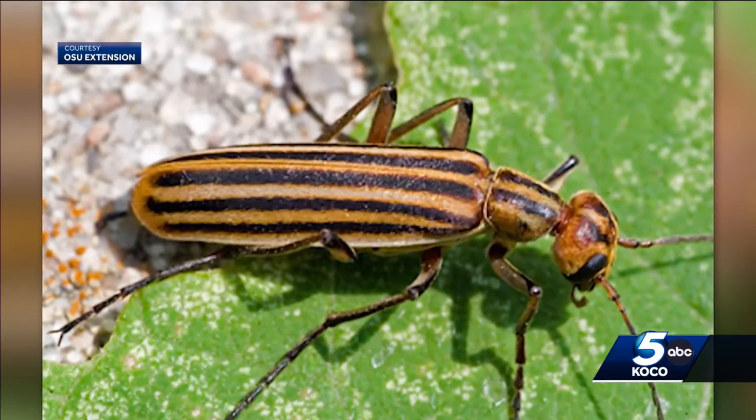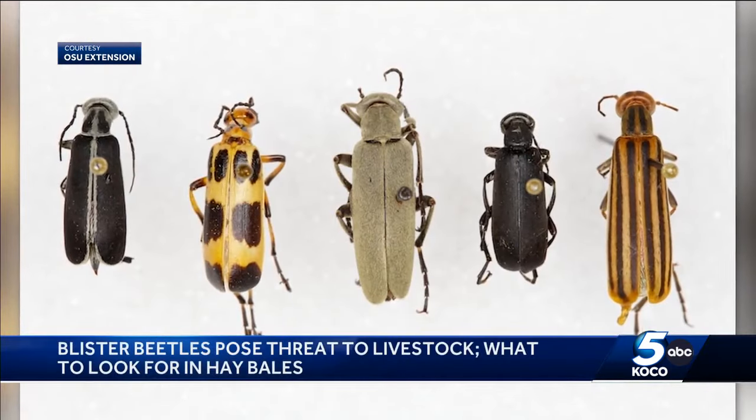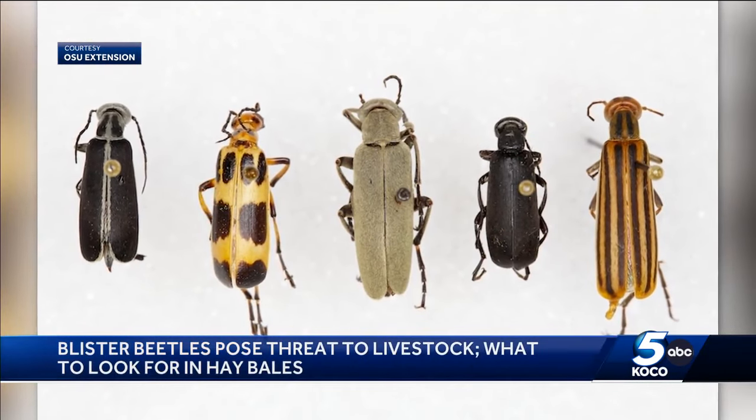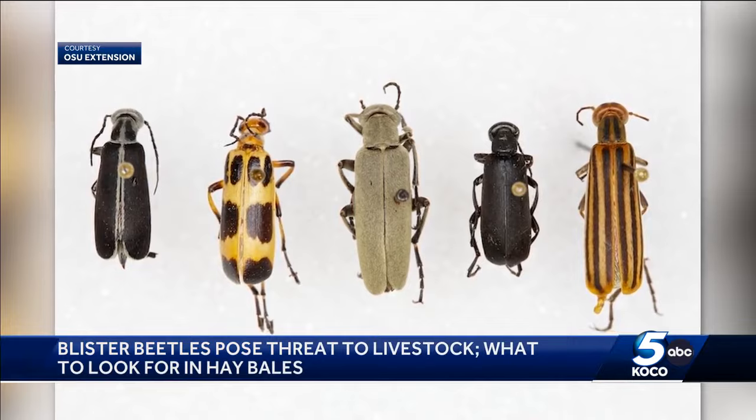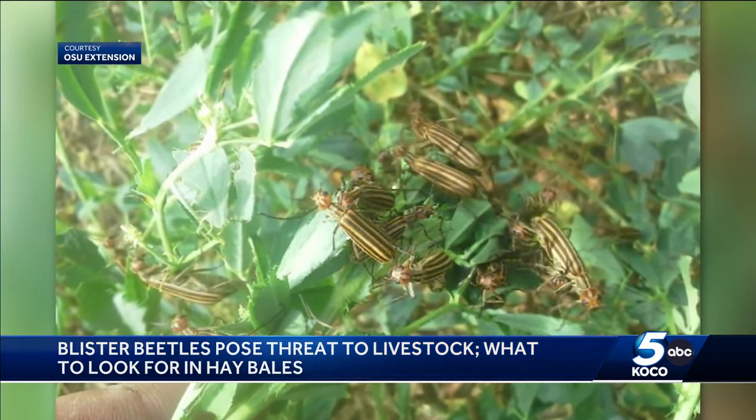Oklahoma State University Extension Specialist Kelly Seas identifies four different types of blister beetles normally seen in Oklahoma. The one they are most concerned about is the striped blister beetle, because it has the highest concentration of a defensive toxic chemical in its system.